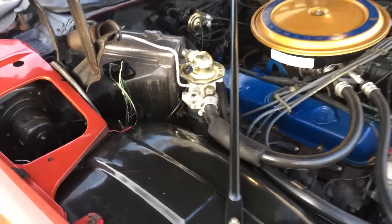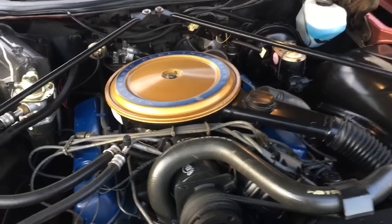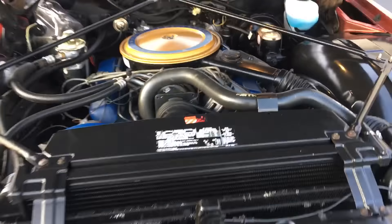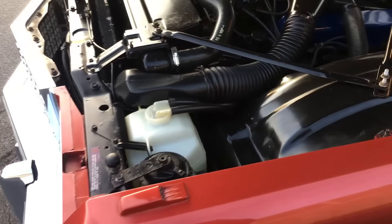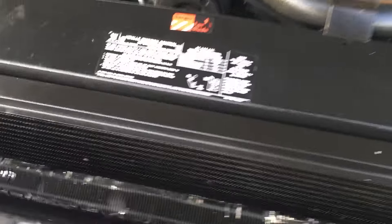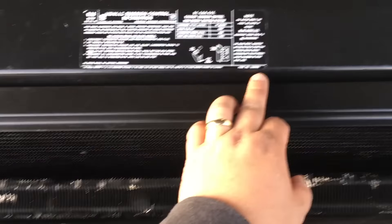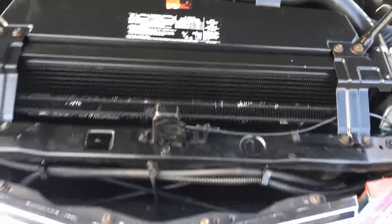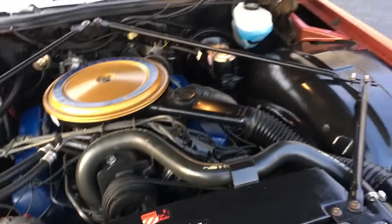Really well-maintained. I don't think there was really much expense spared to take care of this car. Still got the original air cleaner, but it is a carbureted four-barrel car. This sticker here says that it's a four-barrel carbureted car. Just underneath the sticker you can see where the original sticker was — that's why I believe this conversion was done early on, because they went through the trouble of replacing that sticker.